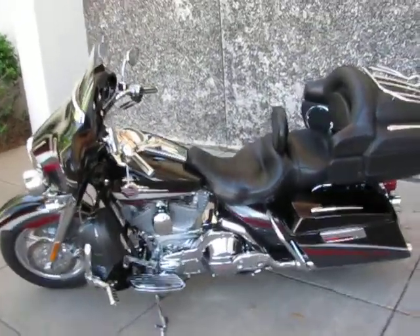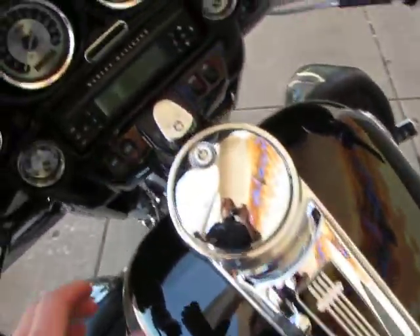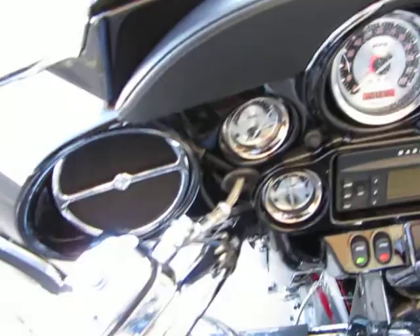Hello folks, this is Bronco Bob with American Motorcycle in Arlington, Texas, and I'm here today to show you a really beautiful 2006 Harley-Davidson Screamin' Eagle Ultra Classic.